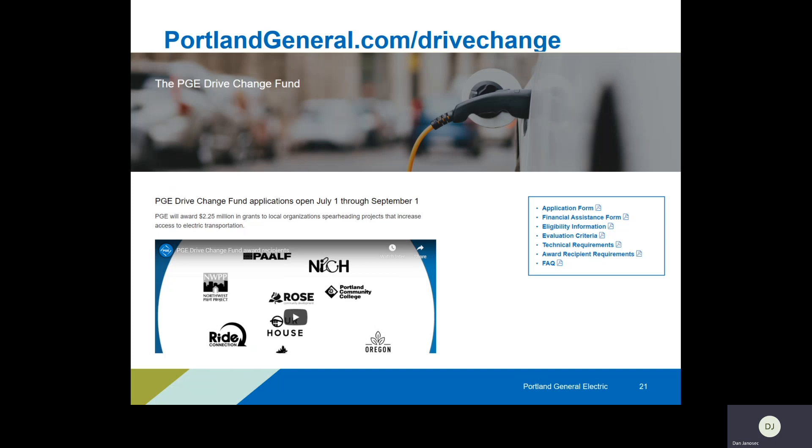If you have more questions, I always suggest going to the Drive Change Fund website, which was just updated with a lot of information — that's where this recording was posted. The website is portlandgeneral.com/drivechange. That'll give you all the information you need: contact information, videos, and anything important as you look to fill out an application. I always suggest going there first, then getting in touch with me or your other PGE contacts as things develop and you have questions more specific to you and your organization.